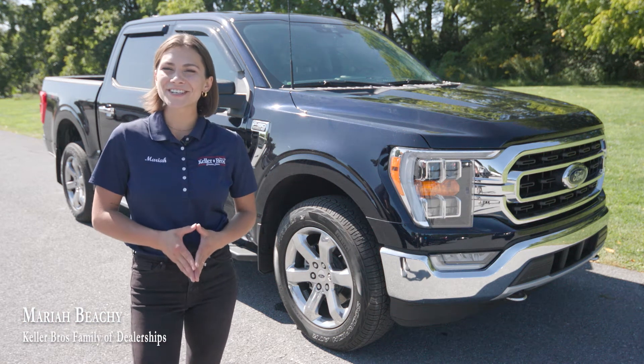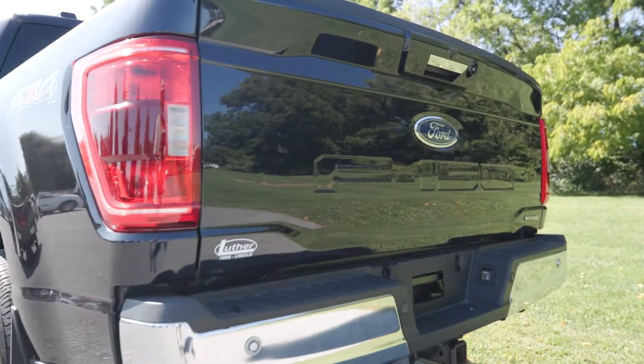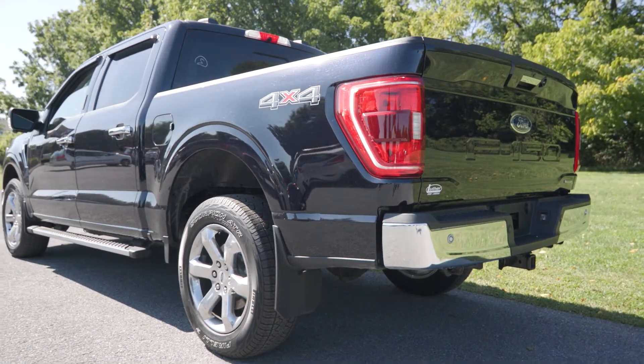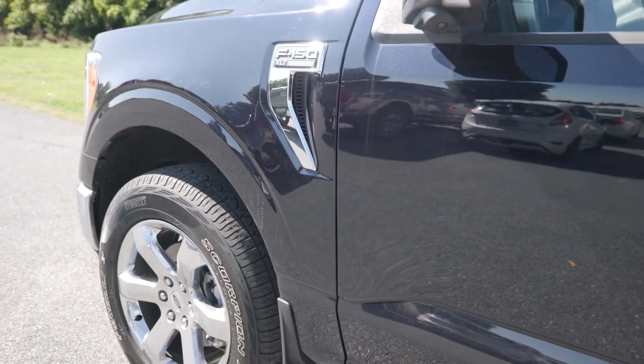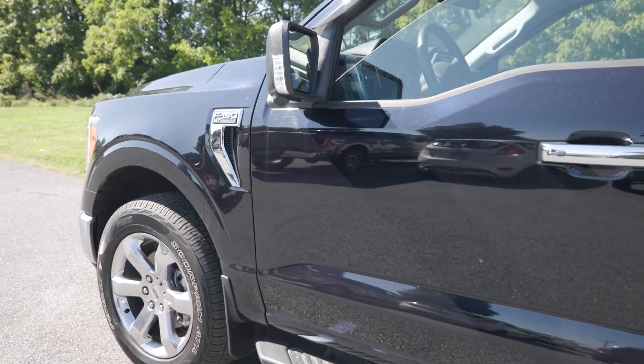Hey, what's up? It's Mariah with Keller Brothers, looking at this 2021 Ford F-150 Super Crew. It has the five and a half foot bed in the back, the 3.5 liter V6 engine, which is the best engine for anything tow. You have the anti-matter blue metallic exterior color and then the cloth interior.